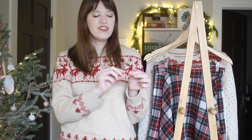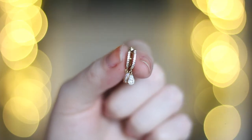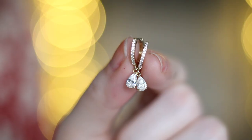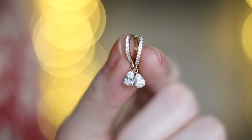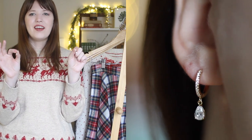This last pair of earrings is a very special one because I picked these out to wear to my sister's wedding, which is coming up in just a few days at the time that I'm filming this. These are a beautiful pair of little huggy hoops that have a sparkly drop on them, and I just think they're so pretty. They're a little bit something festive for this season, and I absolutely love them.